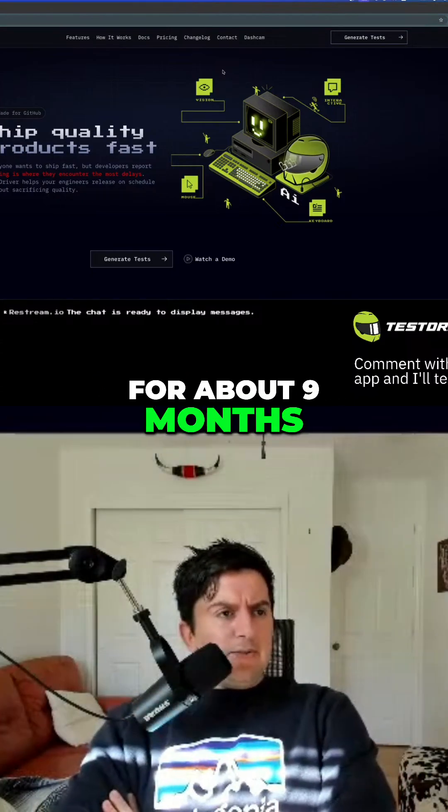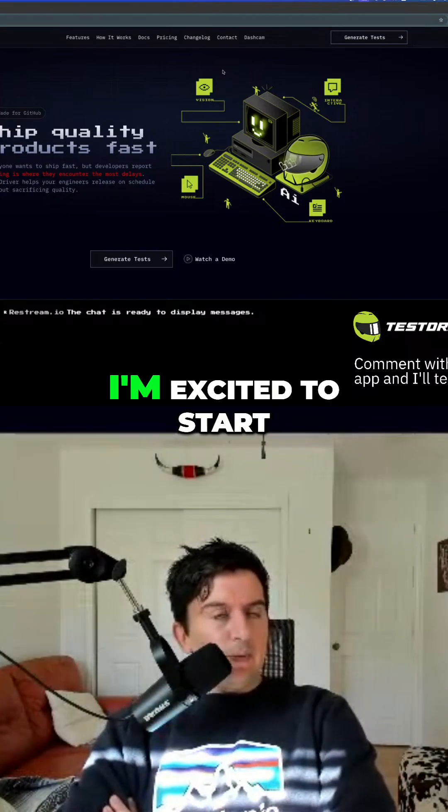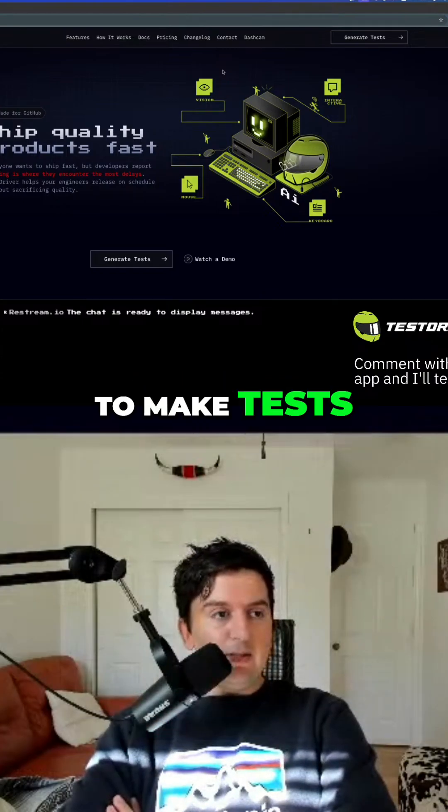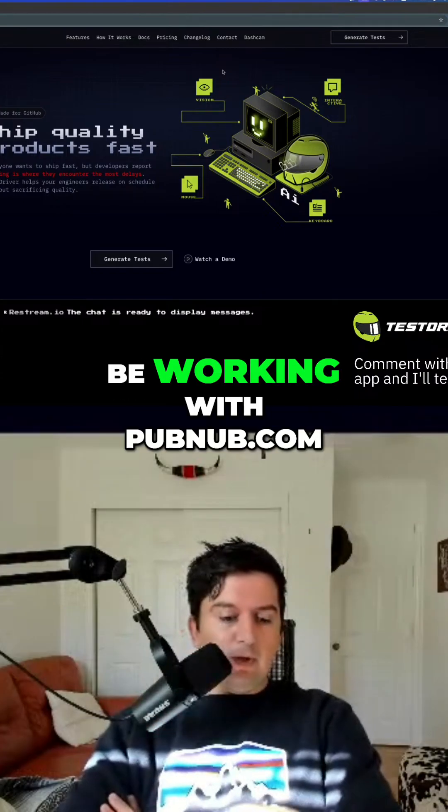We've been at it for about nine months and I'm excited to start live streaming. The goal here is to kind of showcase how easy it is to make tests. Today we're going to be working with PubNub.com,